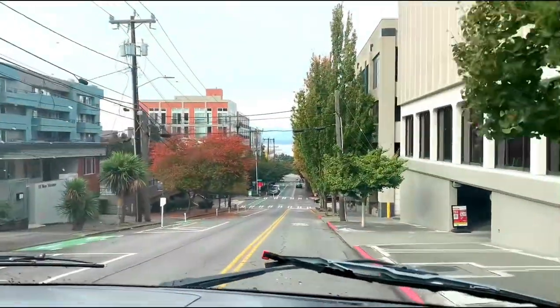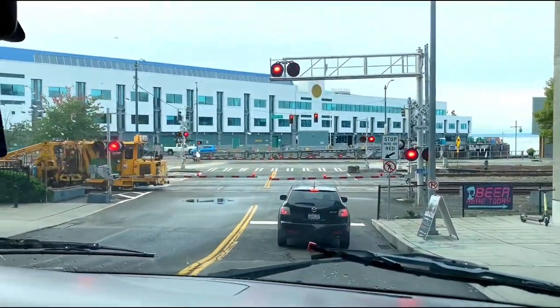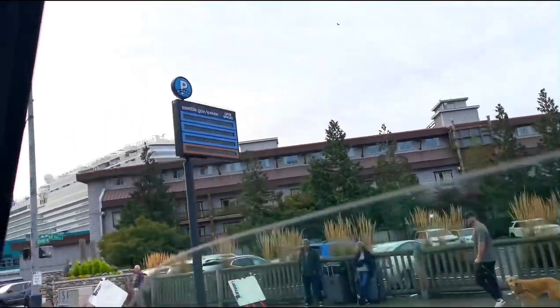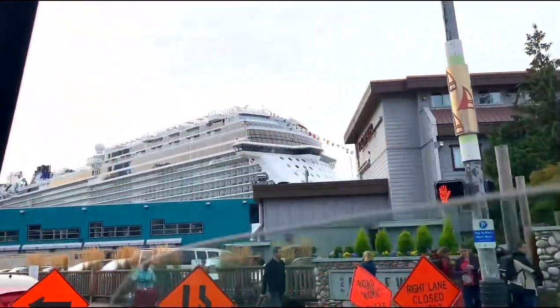We're on our way now to go ahead and try to board the ship before the rush. The same guys that brought us from the airport in Seattle to the hotel were the same ones that came to pick us back up and brought us to this.